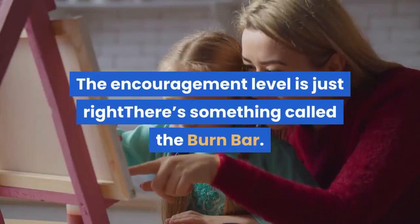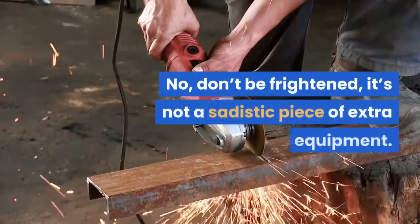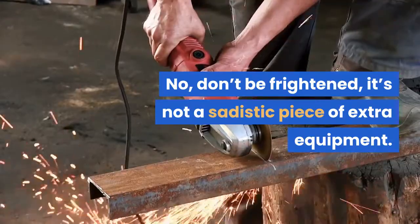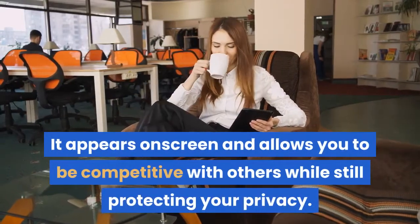3. The encouragement level is just right. There's something called the burn bar — don't be frightened, it's not a sadistic piece of extra equipment. It appears on-screen and allows you to be competitive with others while still protecting your privacy. It shows how you're doing compared to others who have tackled the same workout.